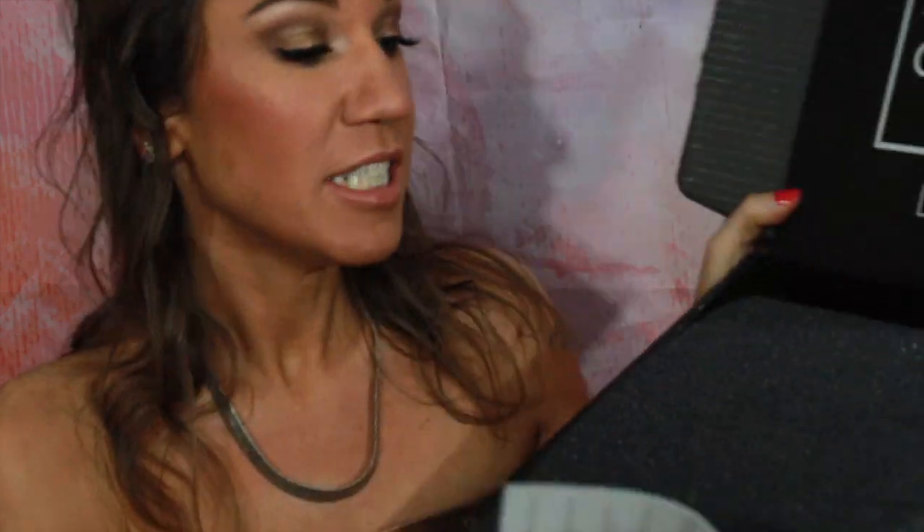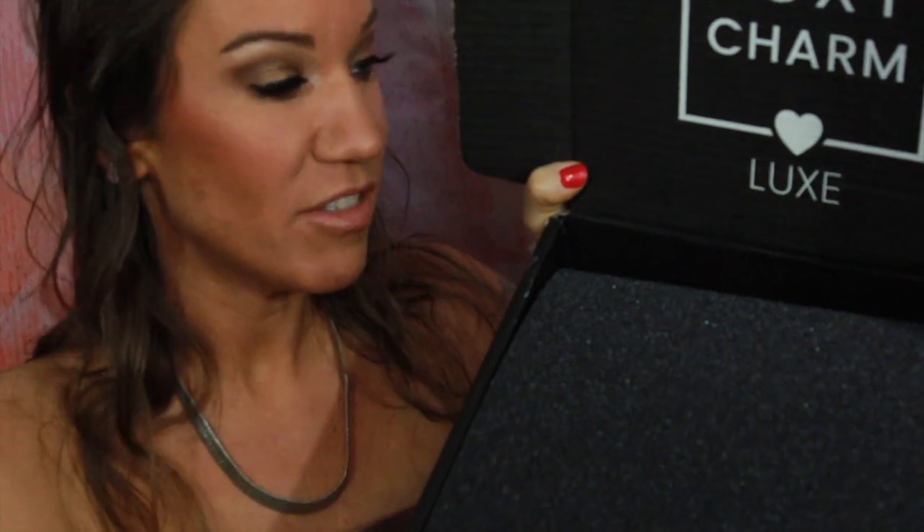You get the upgraded beauty — I think it's 7 to 8, or 6 to 8 full-size items in here. BoxyLuxe, sometimes it's fantastic. Now, this box is a little smaller than the ones I've received in the past, but here she is.